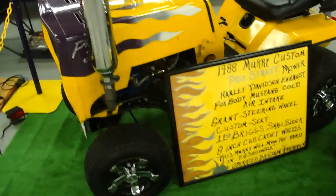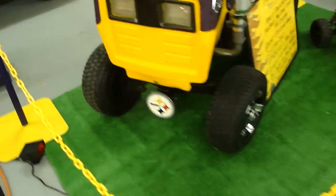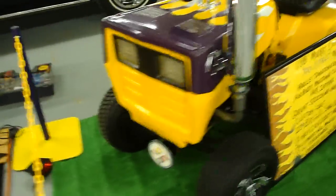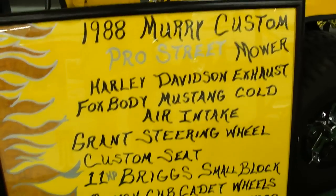Here's a good one for you. Pro-Street lawn tractor — this is cool as hell. I've got some awesome stuff in this car shop. 88 Murray Custom Pro-Street mower.